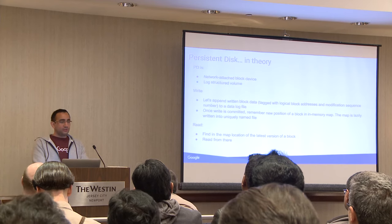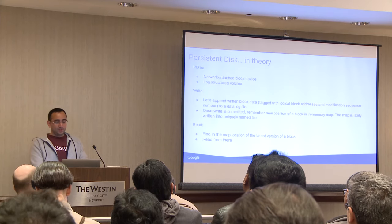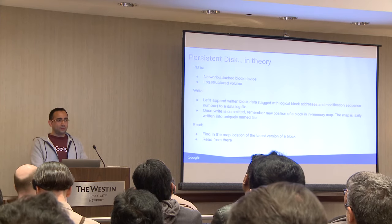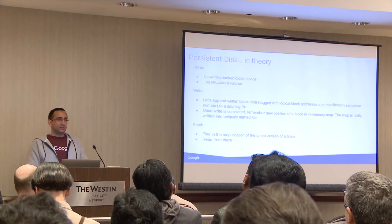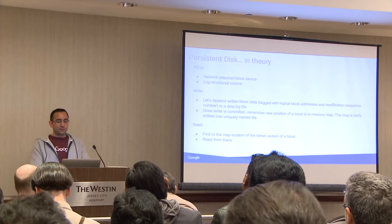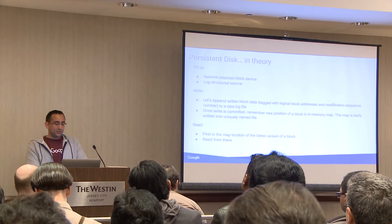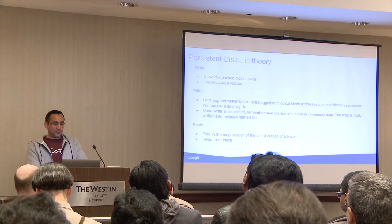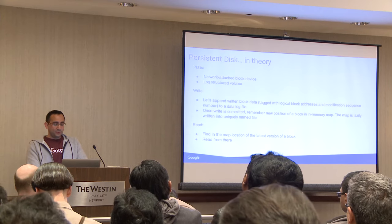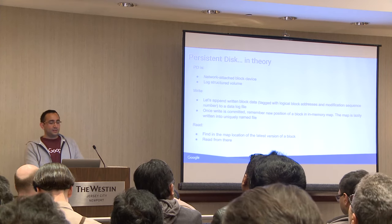With log-structured volume, it's basically a log structure. Data is written into the logs, the logs are then merged, and there's a map kept of the logs. That map is also stored in the underlying layer for persistent disk. It's able to keep track of that and also recover in case there's a failure of a particular machine. PD is actually spread out over many hundreds, if not thousands, of machines. Any single machine can fail and it doesn't actually impact PD.